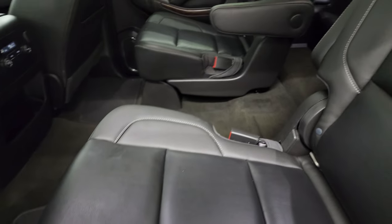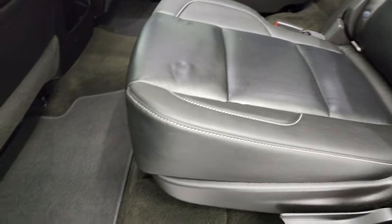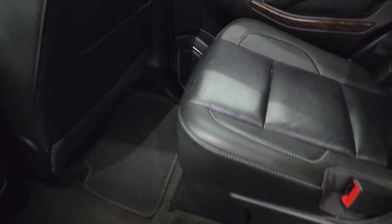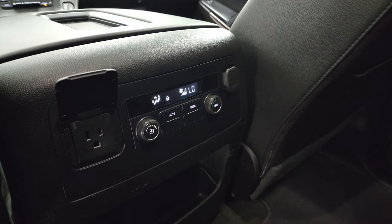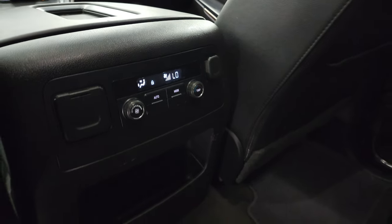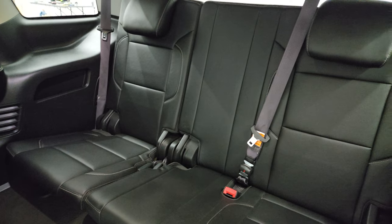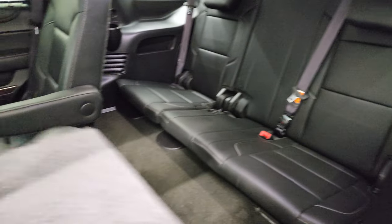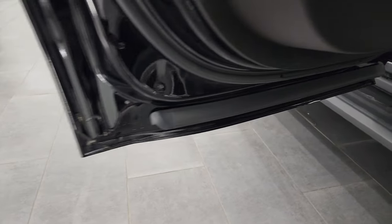You get these second row quad seats — they are in nice shape. Latch child safety system, carpeting and floor mats are in nice condition as well. Passenger side seat, no rips or tears on that. You do get rear air controls, a 110-volt 150-watt plug-in and another 12-volt power point. These seats fold up like so, and you can see the carpeting looks good back here. Those third row seats are in fantastic condition as well. Very nice and clean all the way around — back doors all look very good as well.